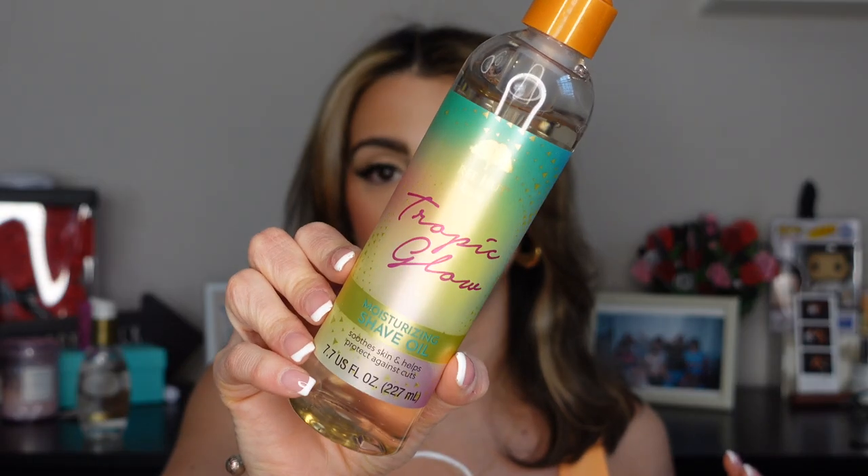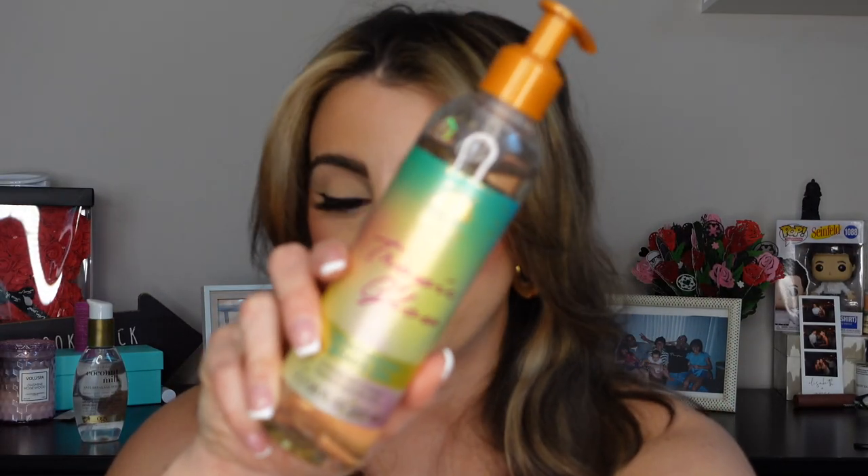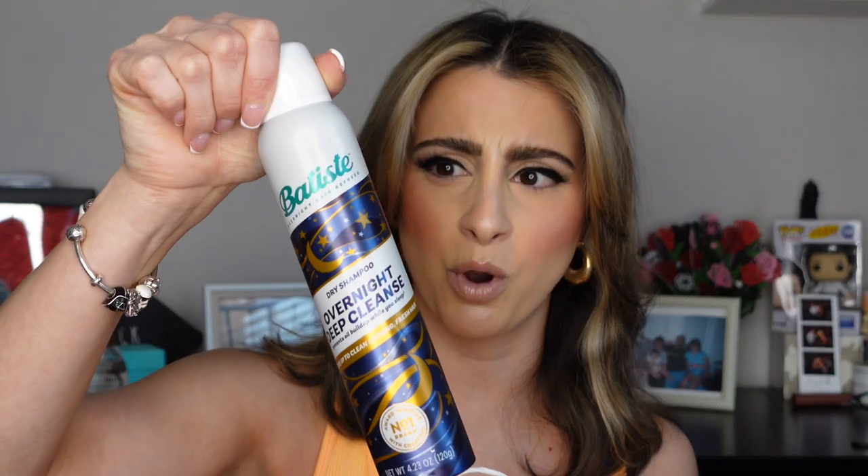Up next is a restock — the Tree Hut Tropic Glow moisturizing shave oil. This is the only way I shave. Even though I'm trying to switch to waxing, I needed to restock just in case the waxing doesn't work out. Tree Hut is 25% off right now so definitely check them out. Batiste is also on sale — I got it for eight dollars instead of twelve.